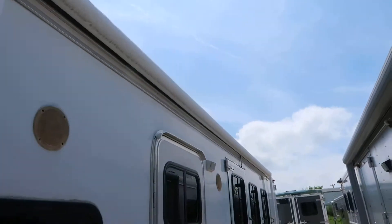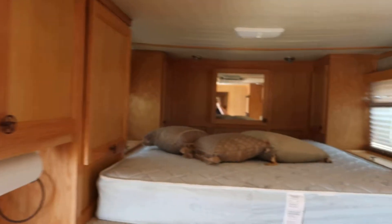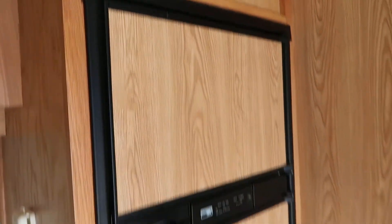Got an awning. It's got drops on the head and the tail. Got a jackknife sofa, sink, cooktop with microwave, lots of overhead storage, and a six cubic foot refrigerator.